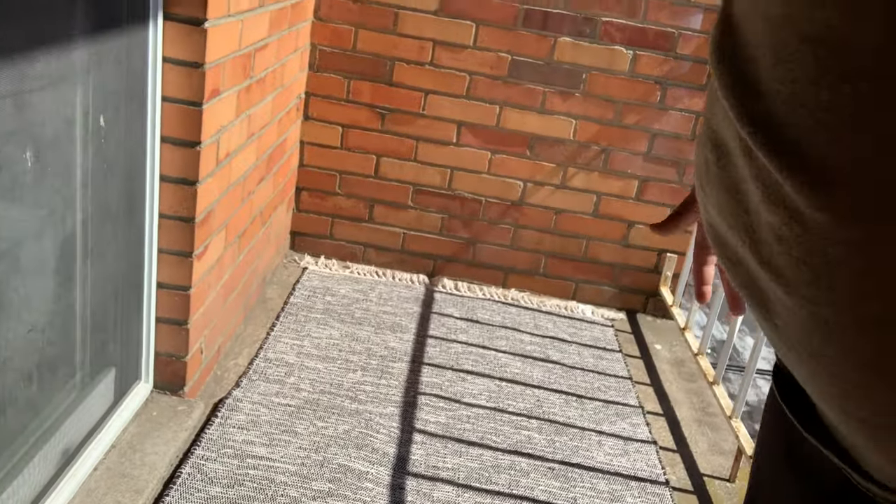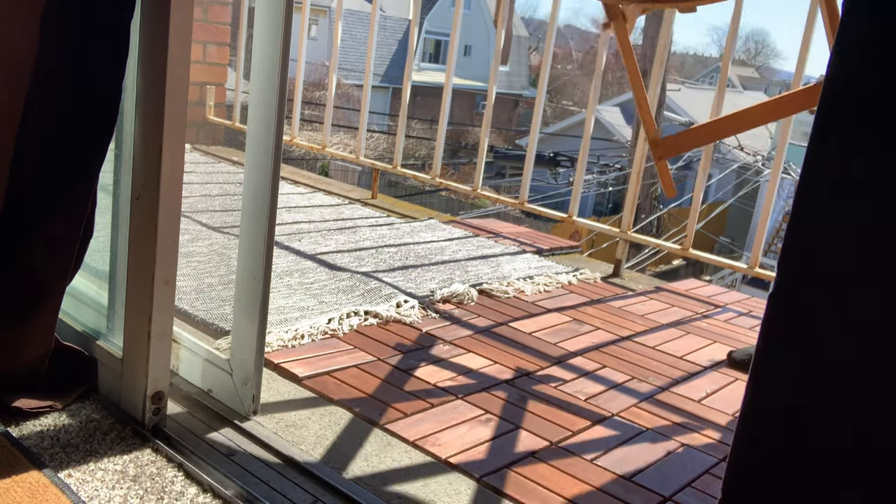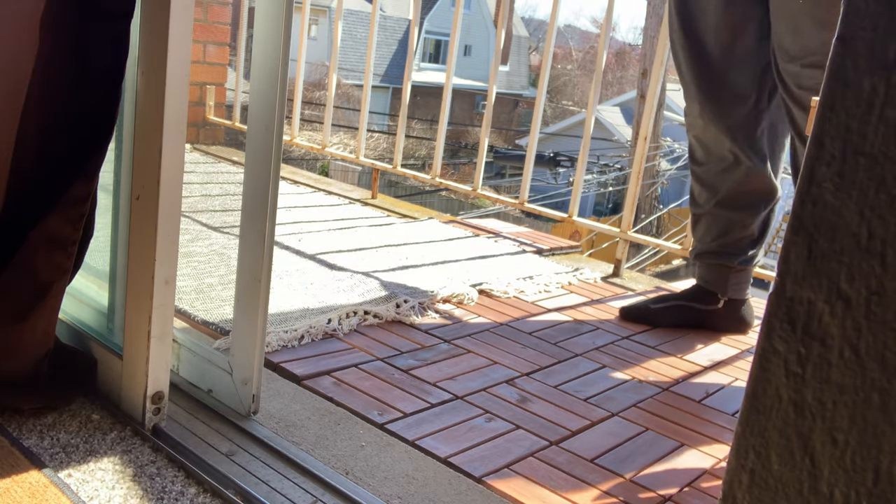Now we're going to keep going — next thing is the table. Wooden table, love it! I'm going to play around with everything. I'm getting the two chairs out.